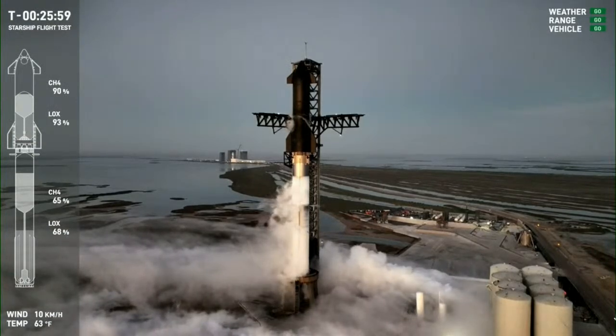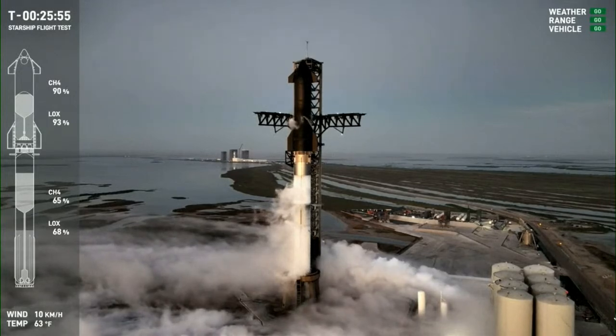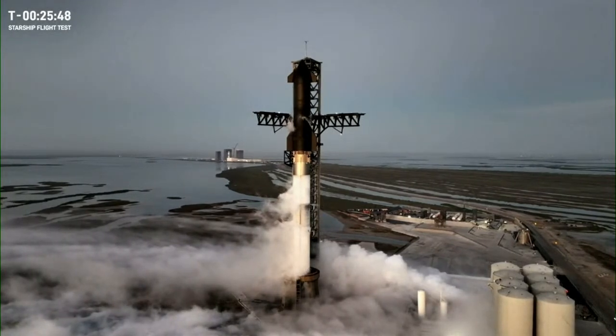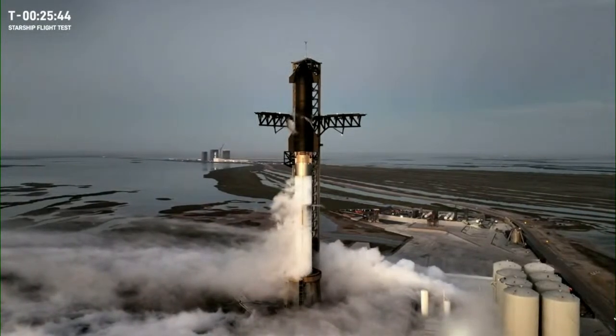We did the weather poll and the go-no-go poll at T-minus two hours. We got the goes and we started loading both propellants on the booster at T-minus one hour and 36 minutes. At T-minus one hour and 17 minutes we began propellant loading of the ship second stage.